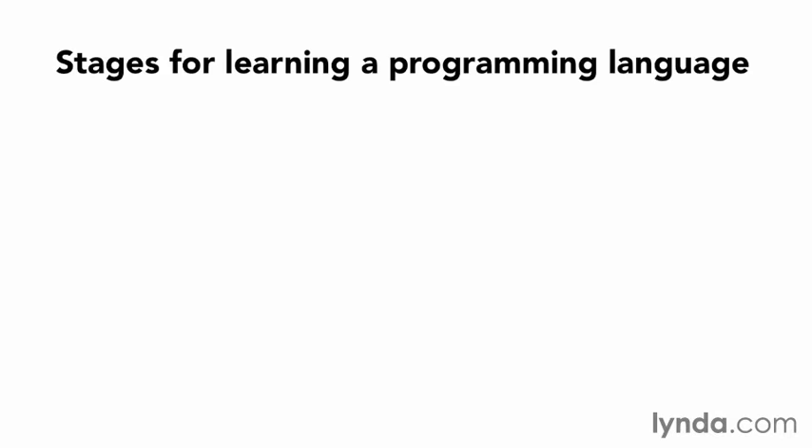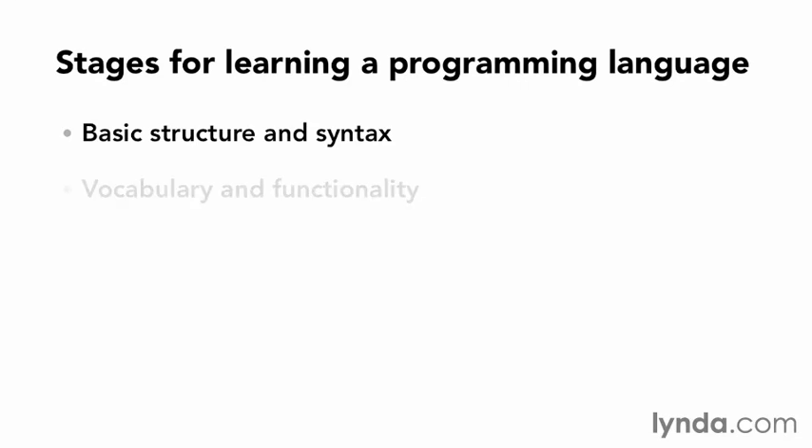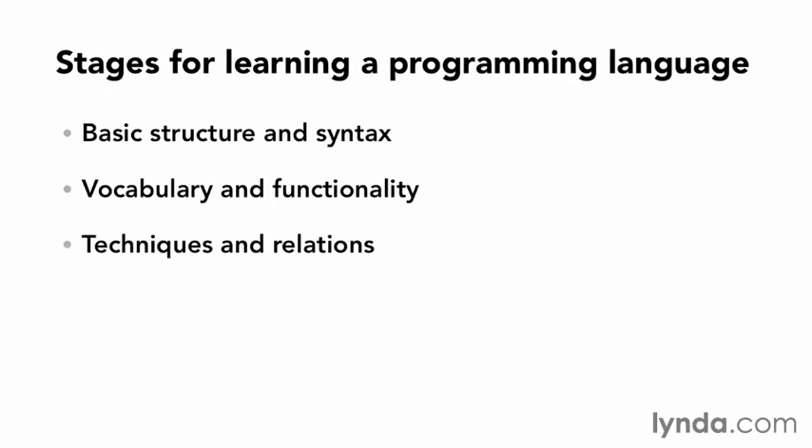Before jumping directly into describing what CodeIgniter is, let's take a step back and look at how developers typically learn a new language. People tend to go through a number of common stages as their skills grow and improve. The first stage is basic structure and syntax, where a program can be written that can go from start to finish without any major failures. Next comes an understanding of the vocabulary and functionality of the language, with less guesswork and more certainty about what can and cannot be done.